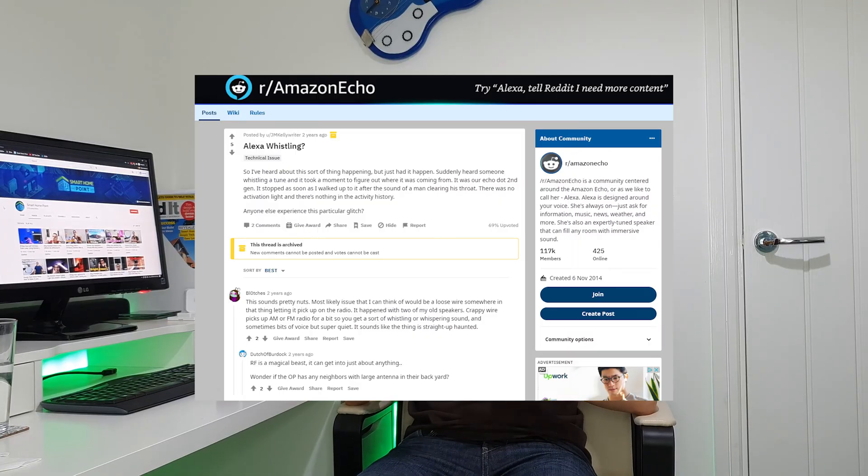Fifthly, in very rare cases, radio wave interference can be picked up by any speaker system, which of course the echo is. Whilst this would be rare in an echo — because it's much more common when there's a really long length of audio cable between a speaker — it's technically possible to happen on an echo, and it may explain why someone on Reddit actually heard whistling and then someone clearing their throat through their echo device, which is really creepy. If this keeps happening, it could be a defect within the echo due to some loose cables. So if it's a really weird noise, and especially human-sounding, perhaps try contacting Amazon.